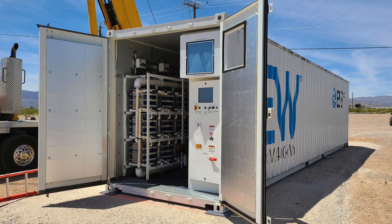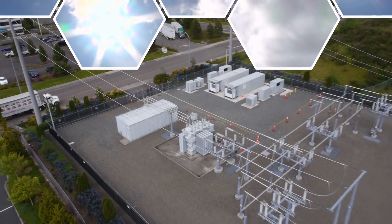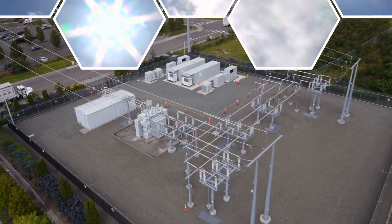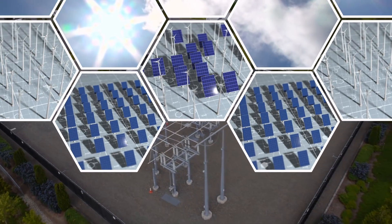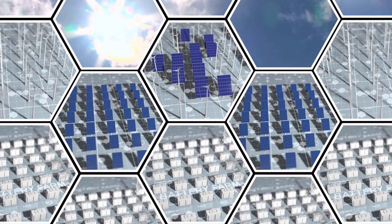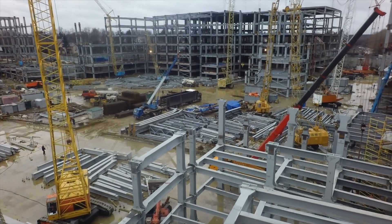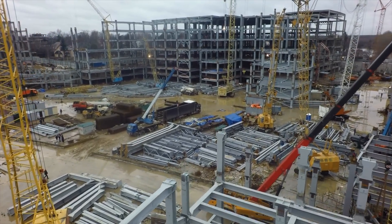If we're going to seriously scale up grid storage to allow sunshine to be stored for the evening and to provide stability for the unpredictable nature of renewable energy sources, then we need to be thinking about huge battery installations. Iron is one of the most important elements in our civilization, and it is a very good thing that it is so abundant.